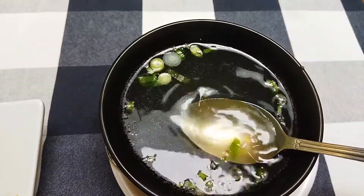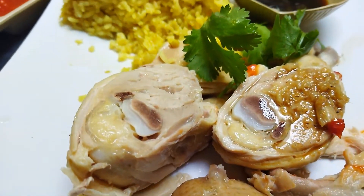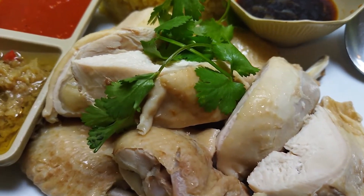Chicken rice of course must come with a refreshing broth, and this one is so good. They give you a very generous serving of chicken — with breast meat, leg meat, and wing. This is a very satisfying dish.